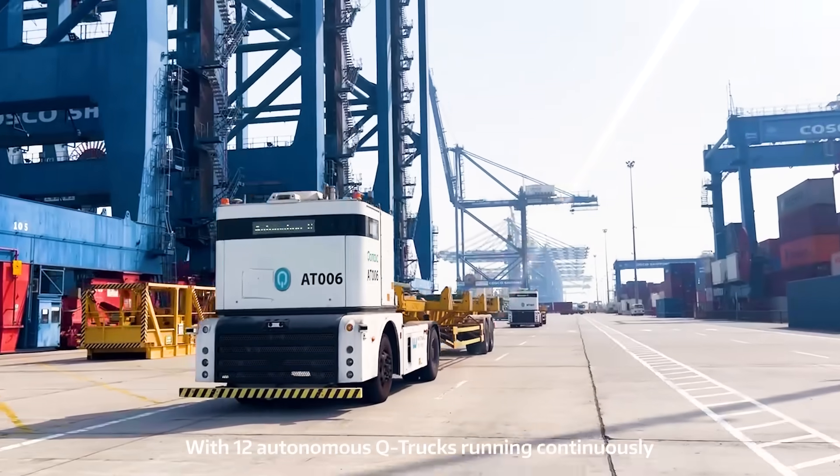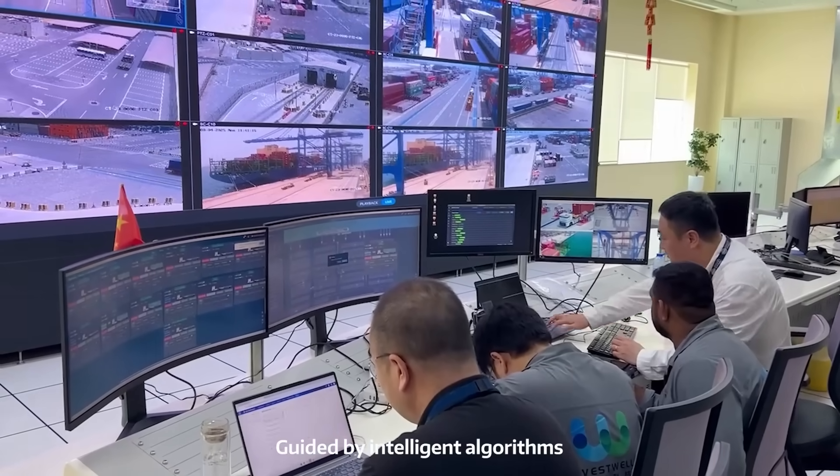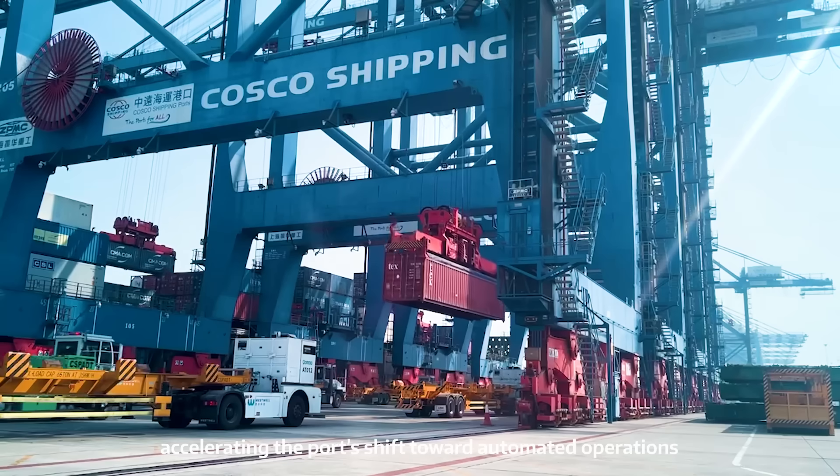With 12 autonomous Q-trucks running continuously, guided by intelligent algorithms, they work in sync to automate vehicle dispatch and container handling, accelerating the port's shift toward automated operations.